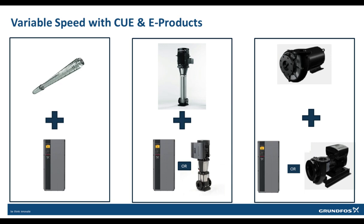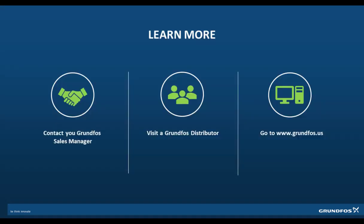All three of these products can be used with a speed control device. While the SP can only be used with an external variable frequency drive, the CR and LC can be used with an external drive or can be ordered as the CRE and LCSE variants, which have variable frequency drives integrated into the motor. That concludes this presentation.